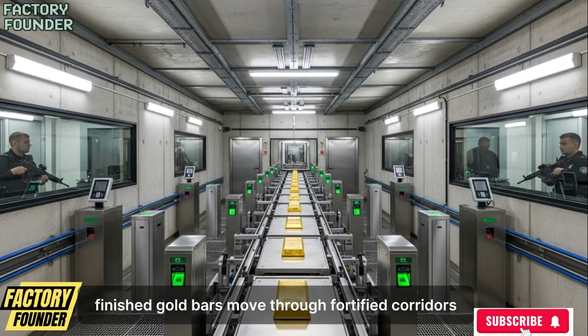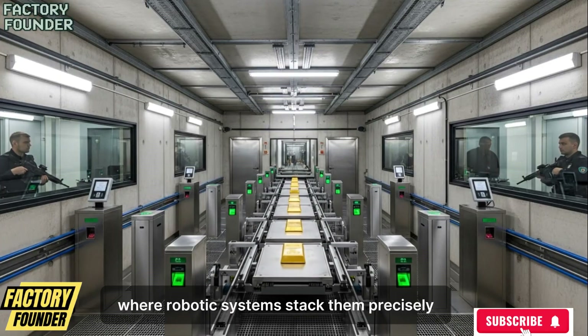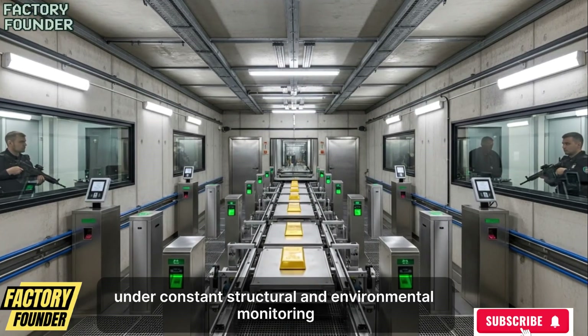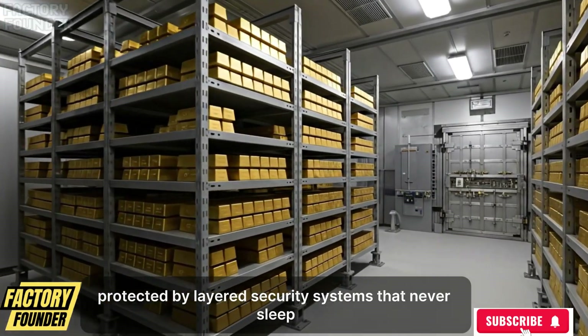Finished gold bars move through fortified corridors into climate-controlled vaults, where robotic systems stack them precisely under constant structural and environmental monitoring, protected by layered security systems that never sleep.